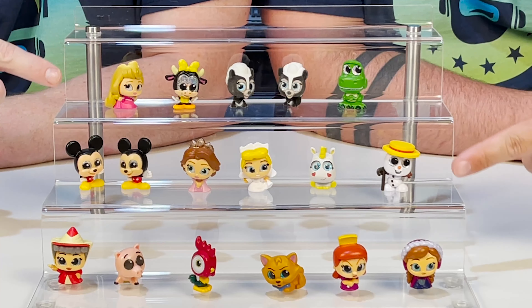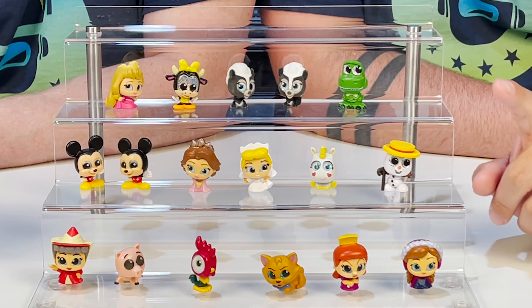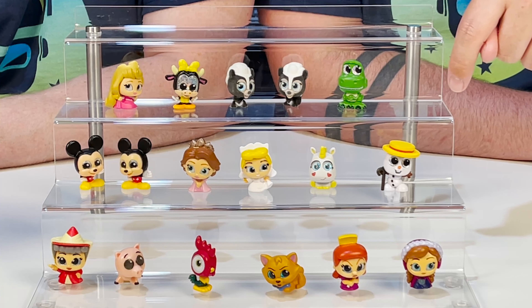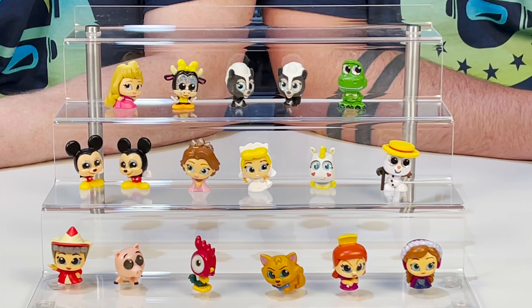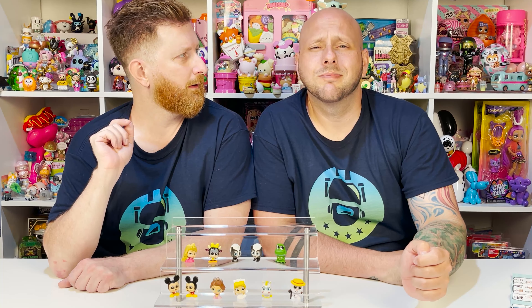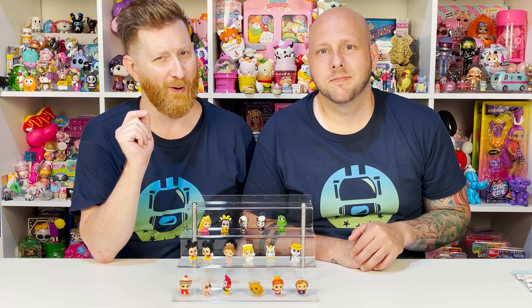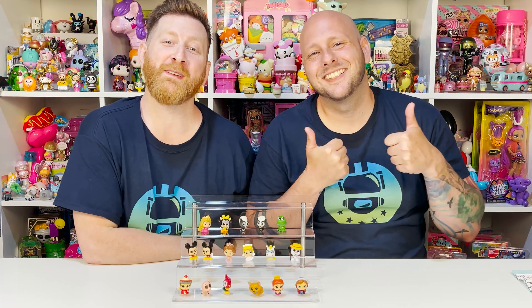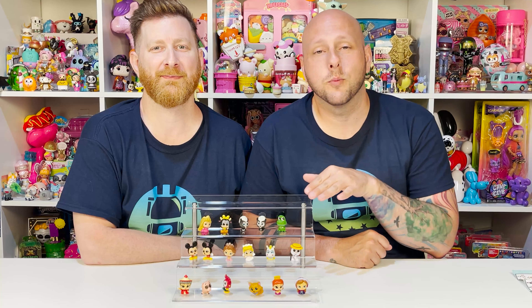Here are all the Doorables we opened up today. We are officially ultra-obsessed — we love them. They're going to look so good on our shelf. In the comments, let us know which one is your favorite from this or any of the series. From today, my favorite is Rex, and of course you know who mine is — Olaf, right here, because he loves summer. If you liked opening up these doors to reveal all the Doorables, give us a big thumbs up. Subscribe, check us out on Instagram, and click the notification bell for videos posted Monday through Friday. Thanks for watching, bye!